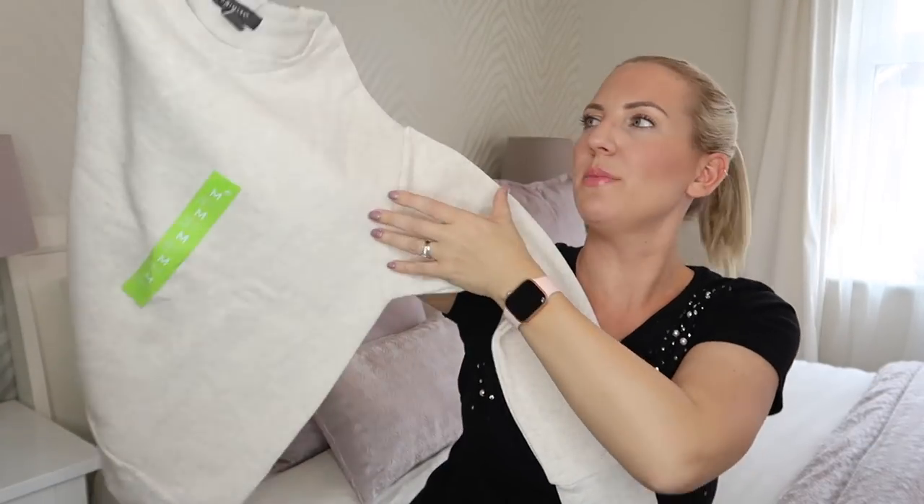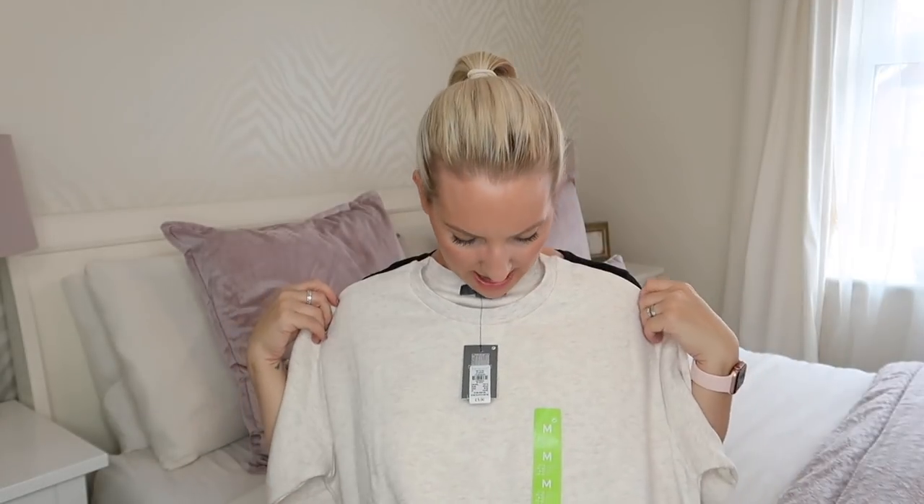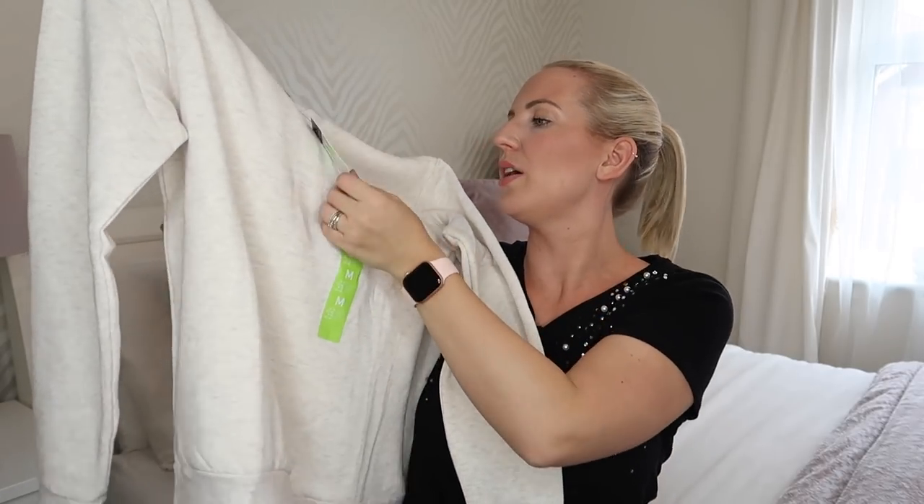Moving on to things I got from Primark. The first thing is this jumper — really nice. I got it in a medium, which I know seems quite big and baggy, but that's what I wanted. It's just for lounging around the house, to throw on with some leggings. I went up a size — medium is 12 to 14 and I'm usually a 10 to 12. It's really, really soft and it was only £5.